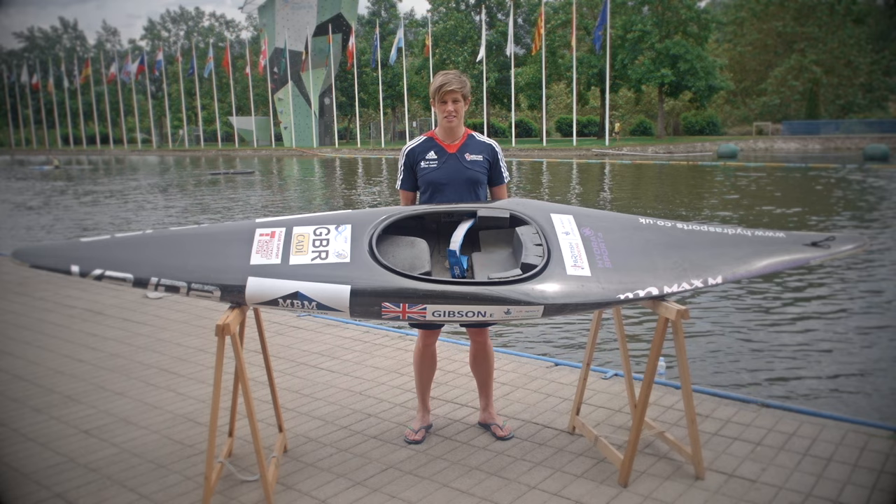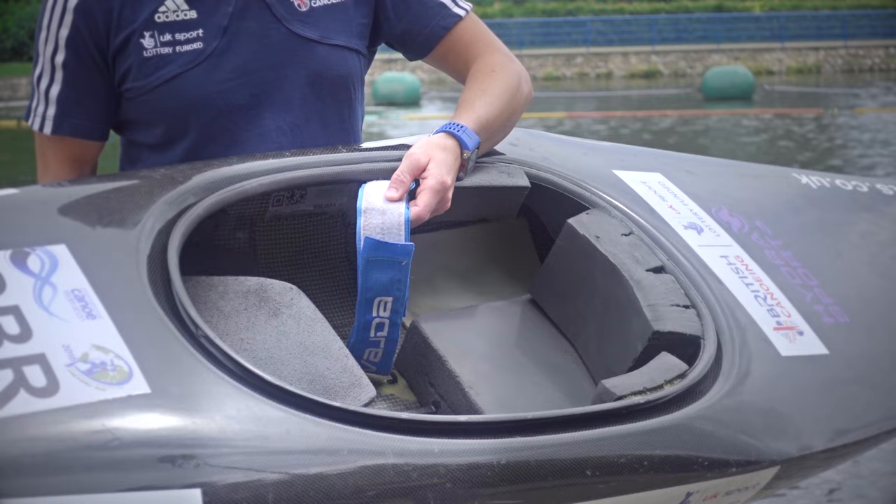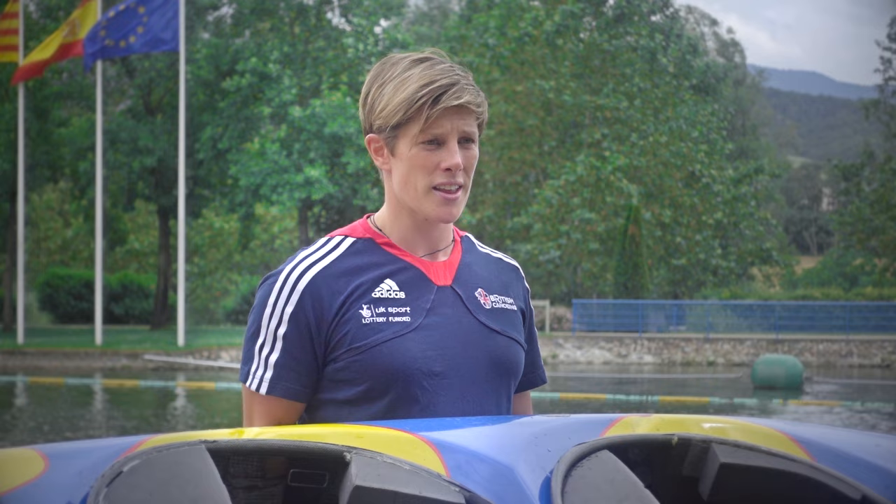This is a single canoe. It's the same length as a kayak and the same width. The paddler kneels in the boat with their legs underneath them. They strap their legs in with these quick release straps, so if they need to get out in a hurry, they can manage it. This is a double canoe. It's a little bit longer at 4.1 metres long. It has to be 0.75 of a metre wide and 13 kilos in weight. Obviously there are two people in the boat. They again have their knees beneath them and they're strapped into the boat.